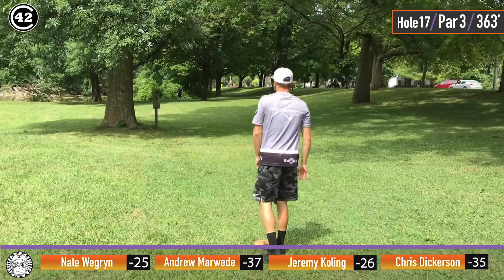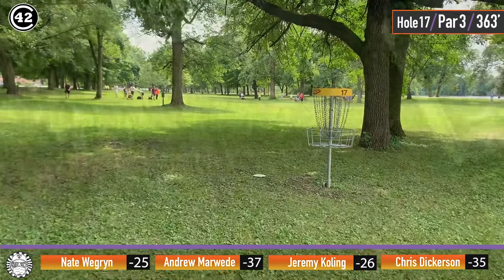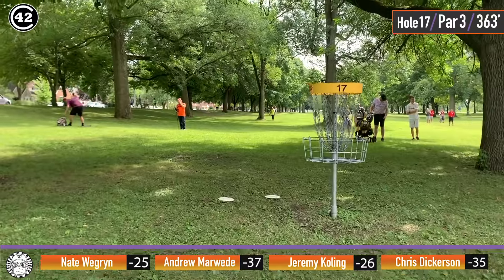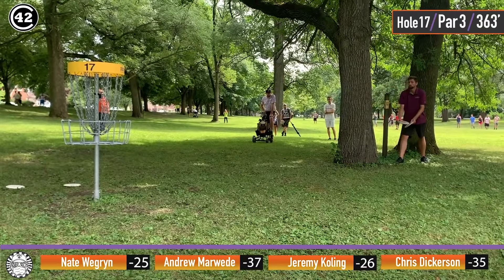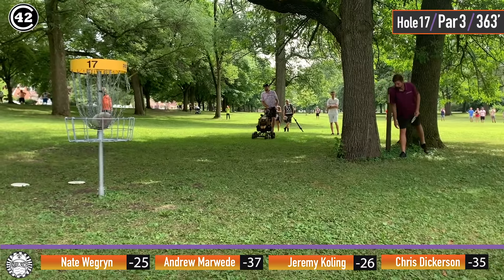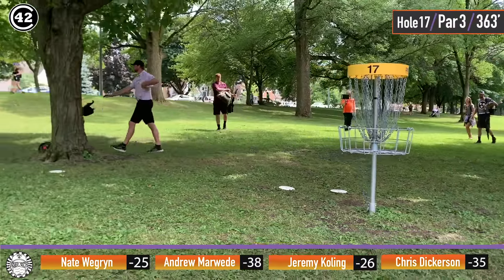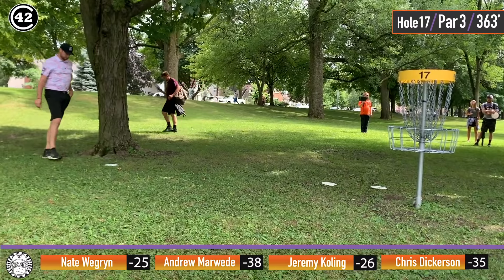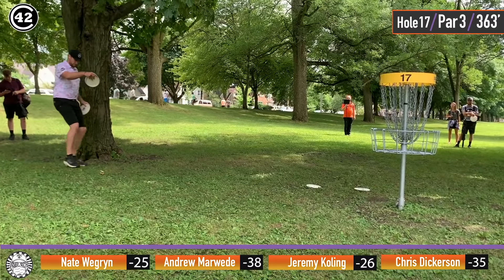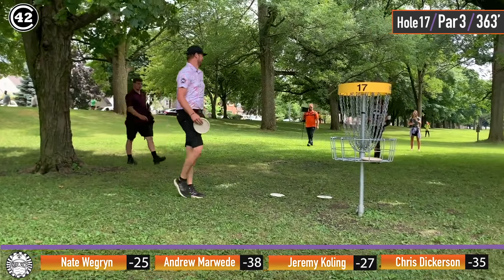Here is Chris giving it a floaty — maybe that is accepting your fate. A little bit of that, I could see. Wegren accepting his fate as well — that's just too scary of a putt from that range. Here we go — Andrew to go up three strokes. No nerves for this boy this weekend. And here I am thinking there's no way you can miss this putt.